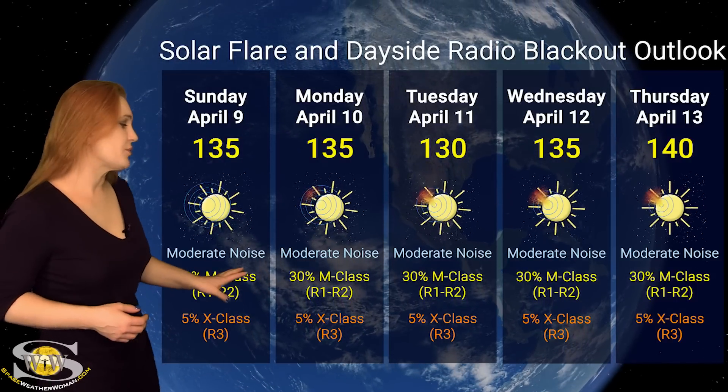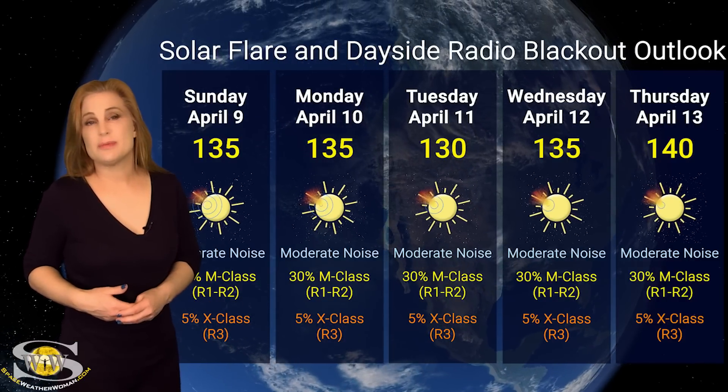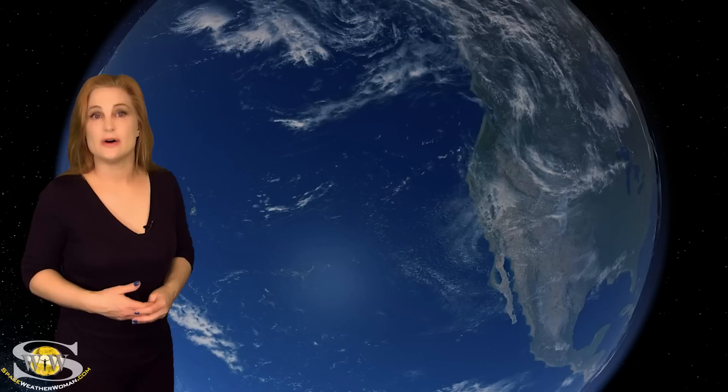This is going to continue easily over the next week, and it possibly may rise again as these new regions rotate into view. The nice thing is that R3-level radio blackouts — it doesn't look like we're going to see that very much. So amateur radio operators, we're going to have to just deal with those blackouts on the dayside, but at least radio propagation stays in the good range easily through this week and the next week as well.